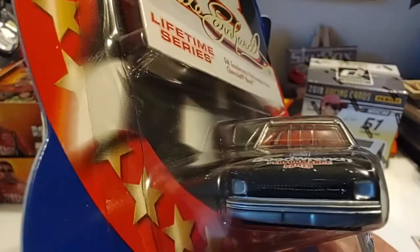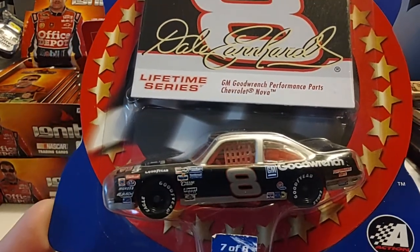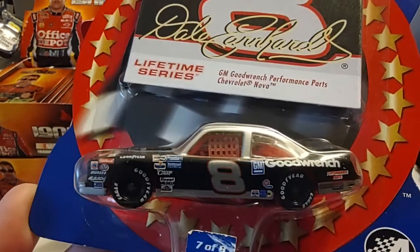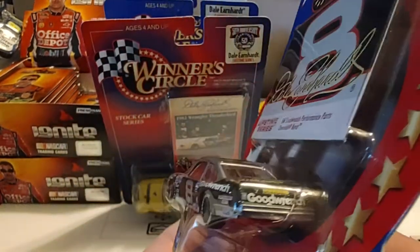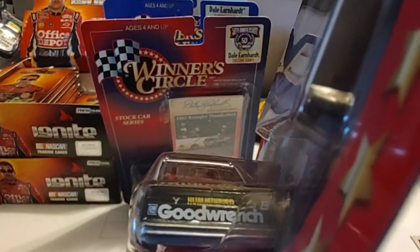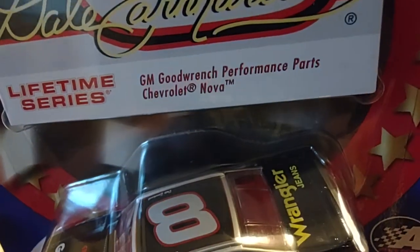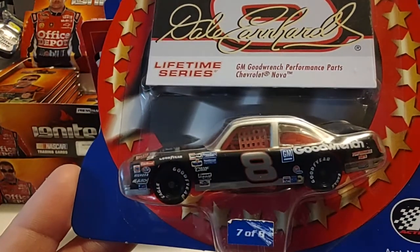This one is from around 1986 — it's a Nova that Dale Earnhardt ran in the Busch Series back in the day. I do have this car, but any time I see it I like to pick it up. What's that say above Goodwrench? Hummingbird, it looks like — I guess I'd never noticed that before. And you have Wrangler there on the trunk lid. This was really one of the first black and silver cars that Dale ran in his career.